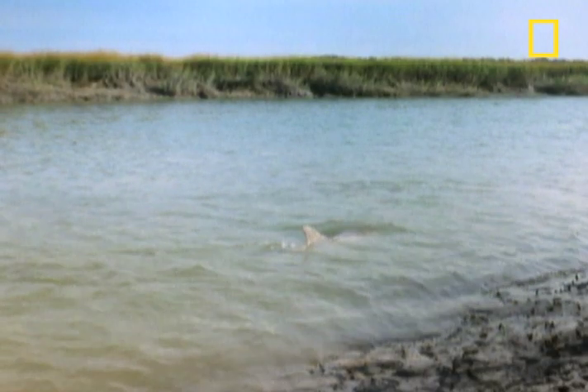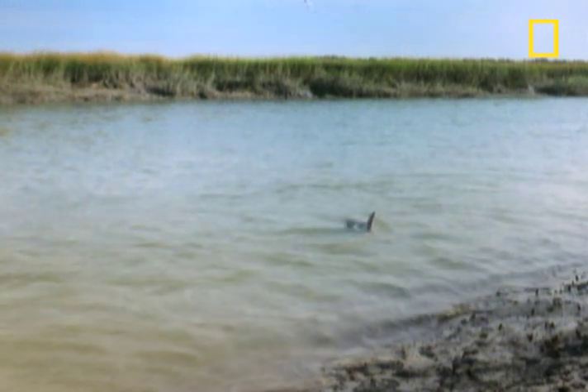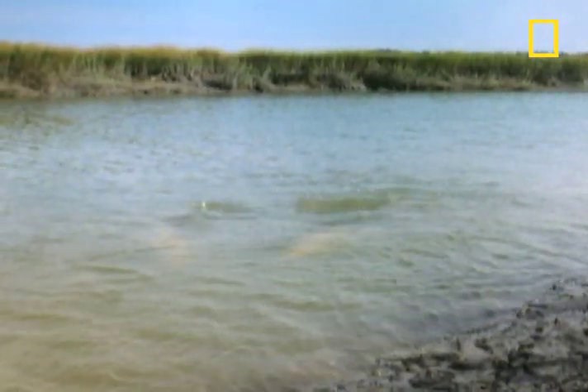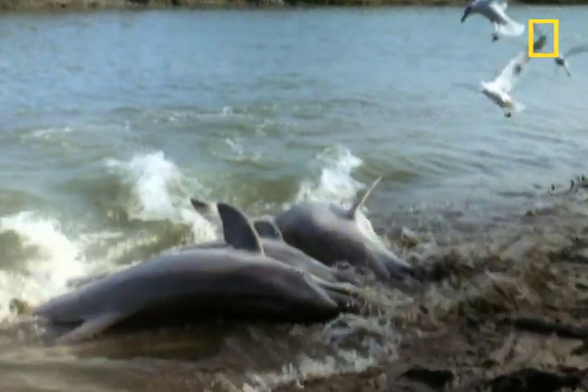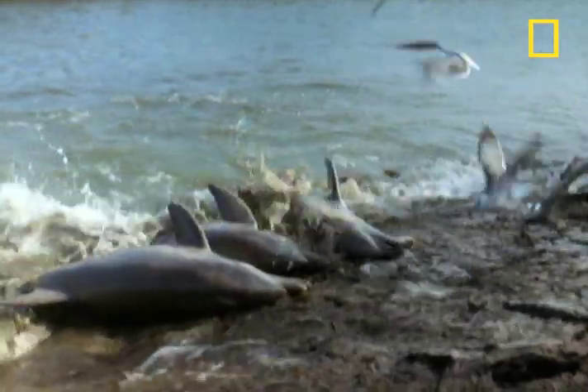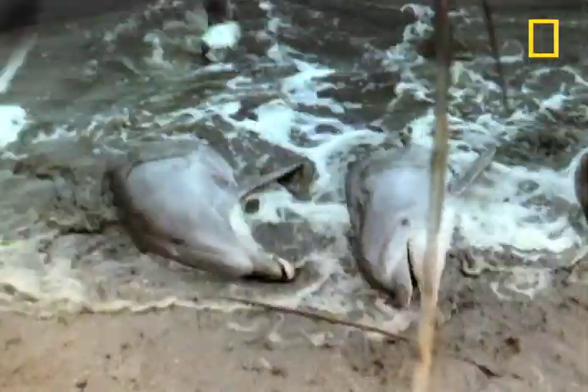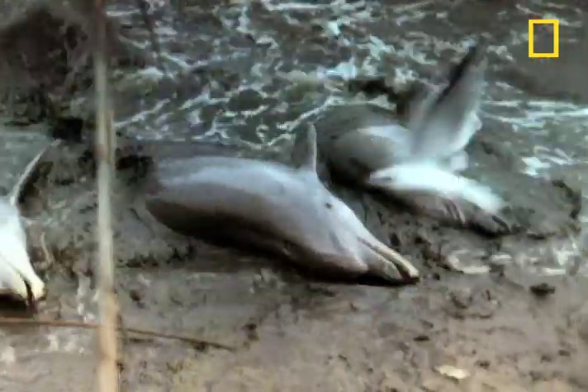First, a dolphin scout locates schools of fish in the channel. Then, the other dolphins rush the shore, creating a wave that washes the school of fish onto the shore. Then, using their superior above-water eyesight, the dolphins grab the fish and consume them. And after that, it's time to do it all over again, until the dolphins get tired or the fish supply runs out, whichever comes first.